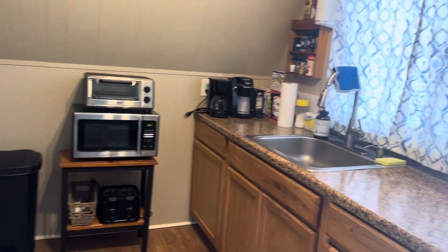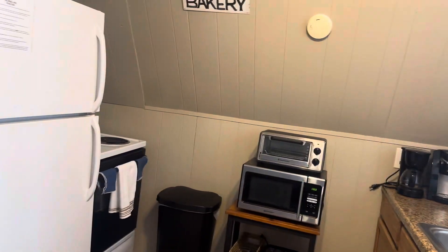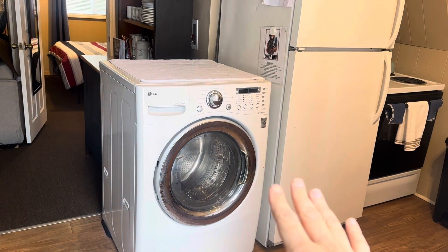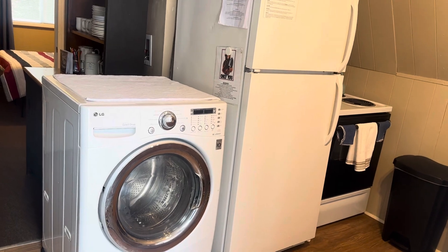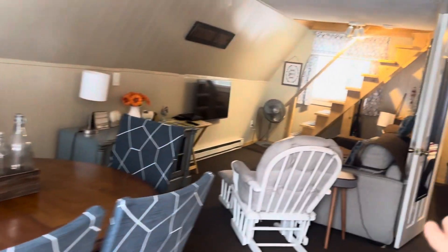We have a full kitchen with all the appliances you'll need. With a tiny house, you have to really think about what you want, but it's functional. I love the washer-dryer that actually washes and dries at the same time — you put your clothes in, leave for an hour and a half, and your clothes are done.